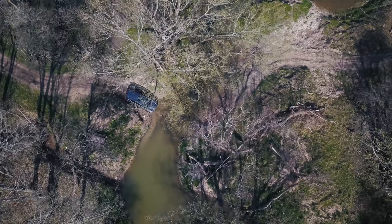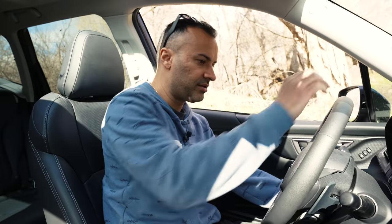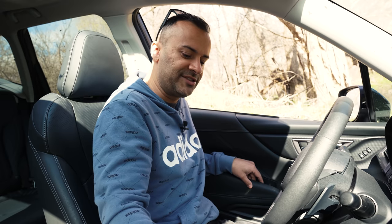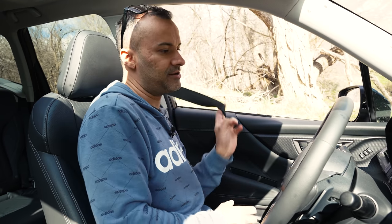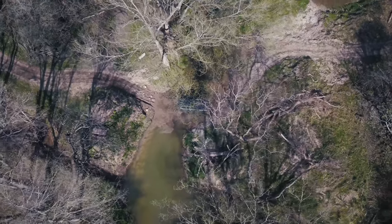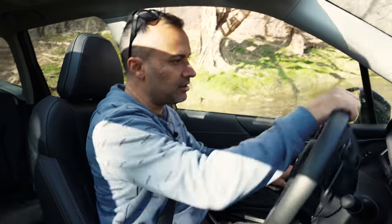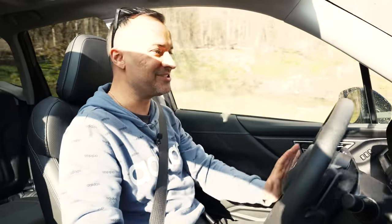My foot's on the ground and the back wheel is just spinning. Trying the other X-mode setting - no change. Switching X-mode off, manually disabling ESP. I think the issue is the tires - these aren't the best tires for this specific situation, so I'm asking too much. Back into X-mode - you can feel the brakes engage as it activates hill descent, visible on the screen. On the throttle and out - great all-wheel drive system.